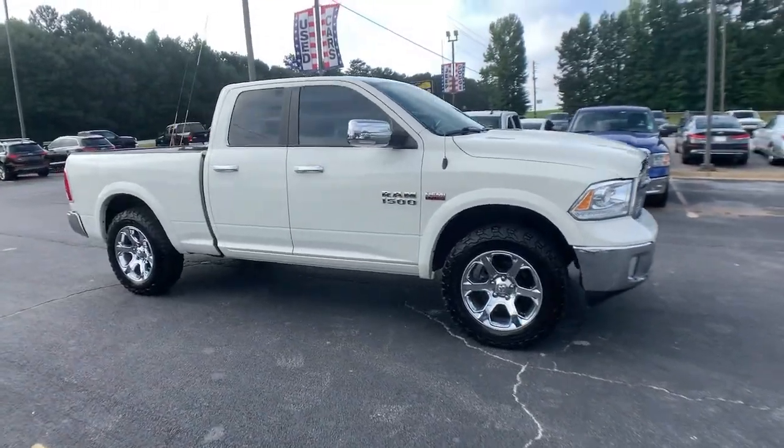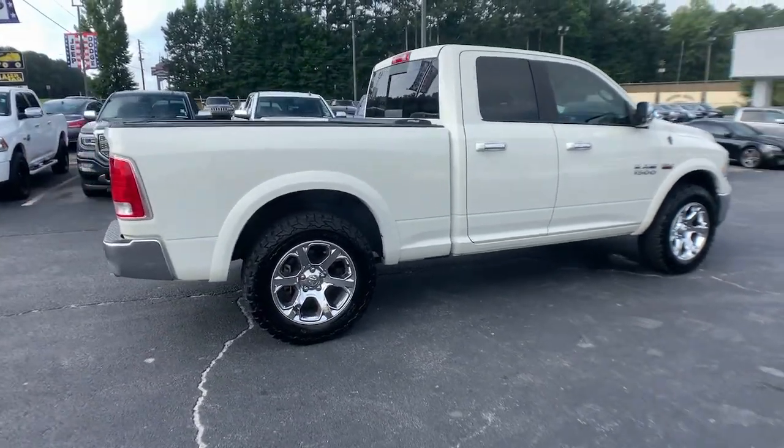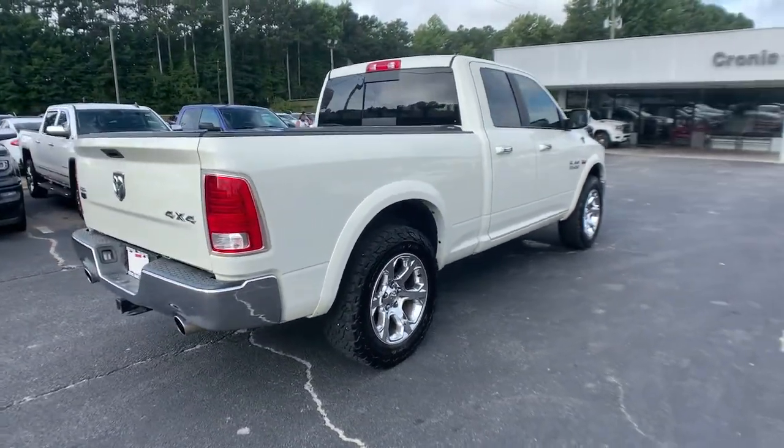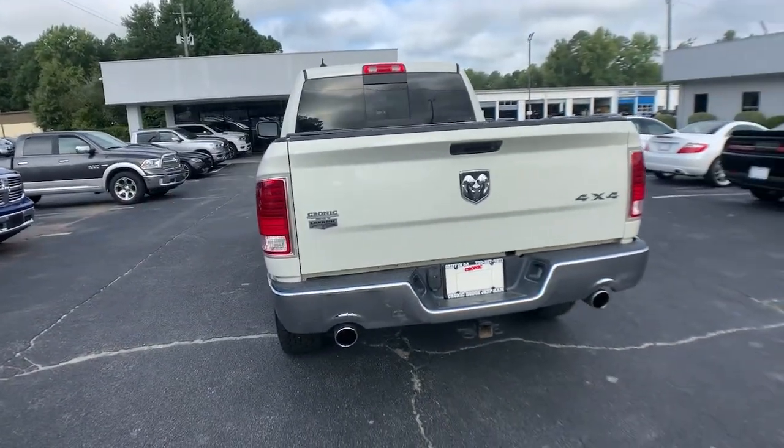Keyless entry, four-wheel drive, fog lamps, wood grain interior trim, power passenger seat, cooled front seat, premium sound system, satellite radio, backup camera.